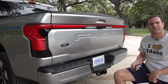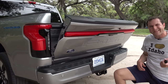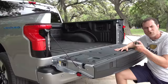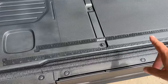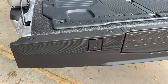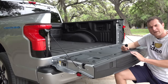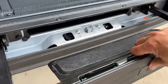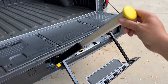Moving to the bed: to drop the tailgate you can push a button on the tailgate itself or tap the key fob and it drops automatically. On the tailgate surface there are both inch and centimeter rulers and a cutout hole at the top where you can mount a clamp or vise for cutting wood in the field. There's also a step integrated behind a plastic panel — press the square button, it pops out, and you can even lift a sturdy rail to avoid falling while climbing in.